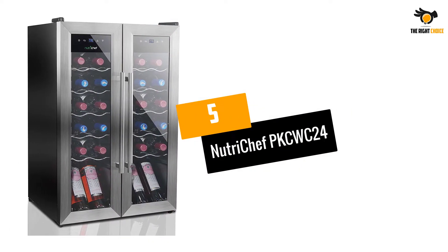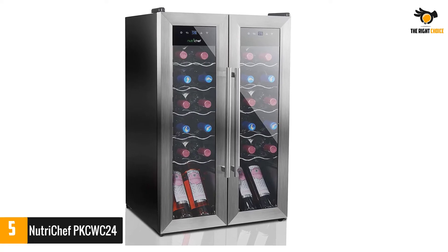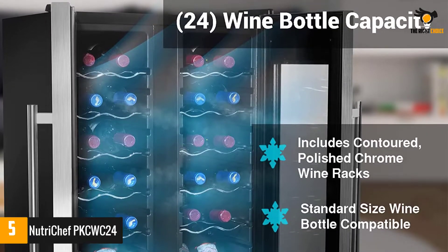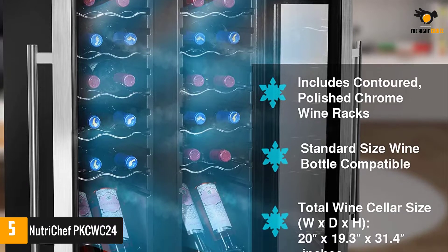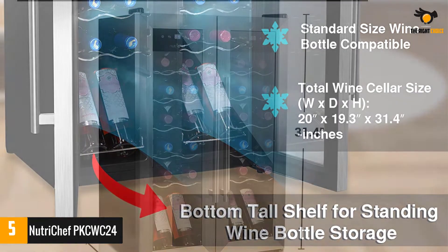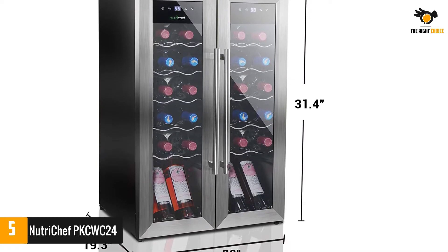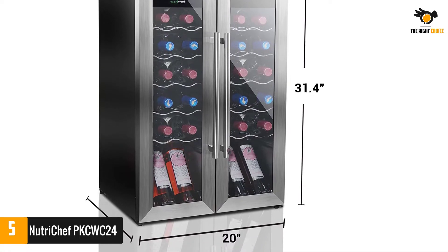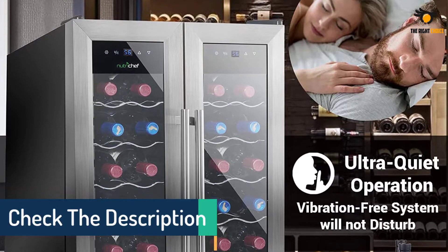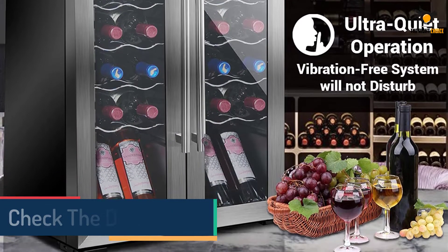Number 5: NutriChef PKCWC24. Equipped with a 24-bottle capacity, this awesome wine cooler is perfect for keeping bottles of wine cool. It features compressor fan cooling technology that allows users to control the bottles cooling evenly. This countertop wine refrigerator has an integrated circulation fan and ventilation grill for cooling the bottles. It is a very lightweight unit with an adjustable temperature system. Touch controls are used to develop a perfect climate for the bottles. With its 65.9L storage, the NutriChef wine cooler is perfect for chilling and storing up to 24 bottles of red or white wine, and it also contains placement for standing bottles.